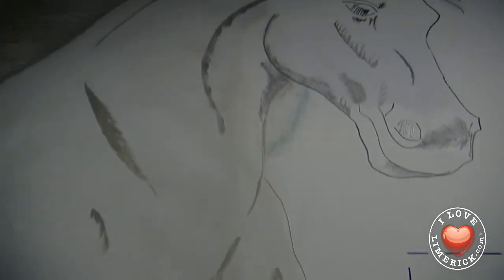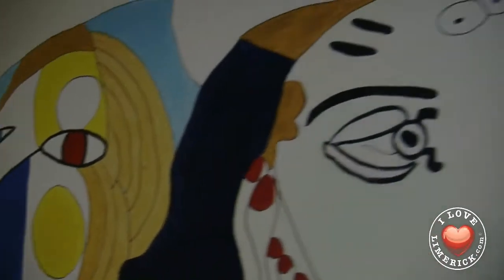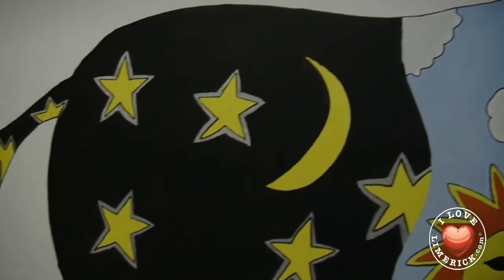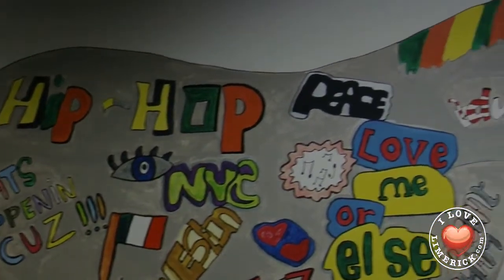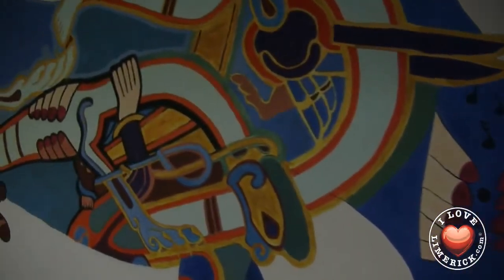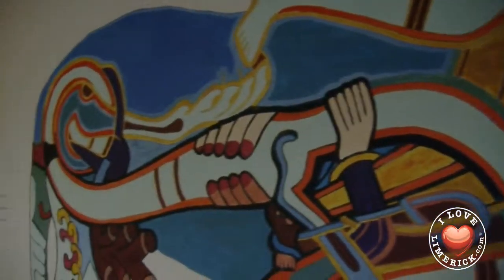The program started in 2007 with five children on a horse in a corridor outside the room here. The first horse was called Bubbles, and Bubbles was a huge success. The children wanted to do more horses, so now we have 20 large-scale murals on the corridor outside here of the Limerick Enterprise Development Program.